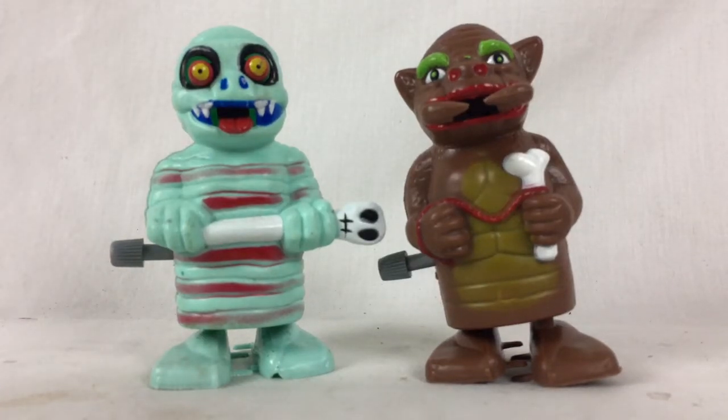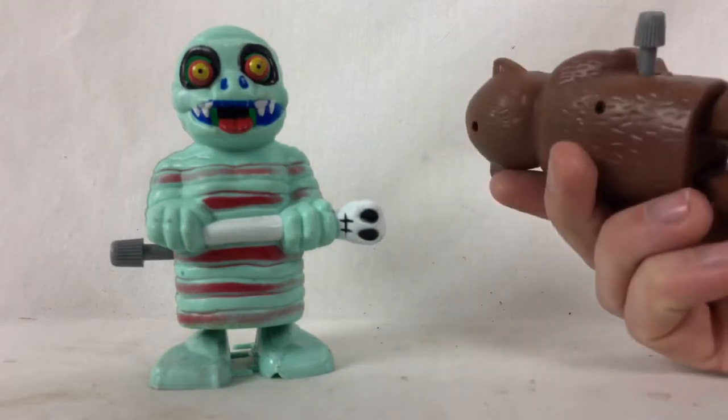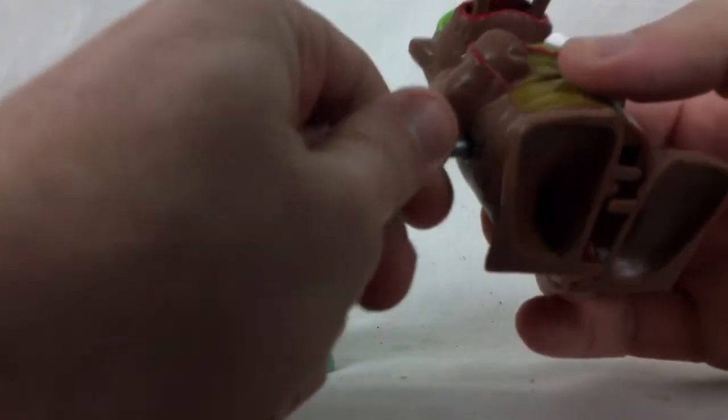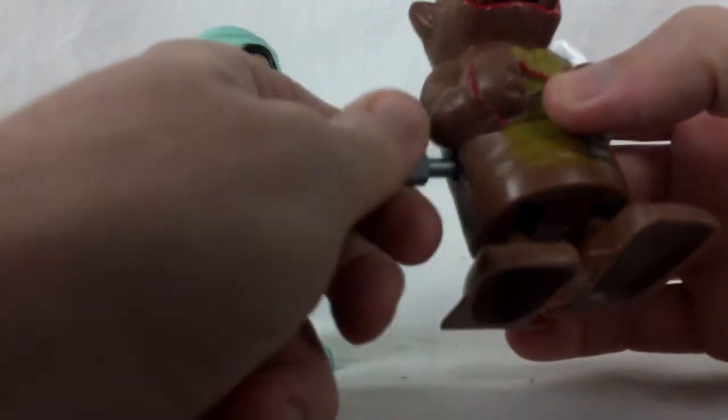I got two vintage monster wind-up toys. I couldn't find any markings on them in terms of who made them or where they're made, but I would guess maybe late 80s, early 90s. I want to make a video to just show that they're working and what they do.